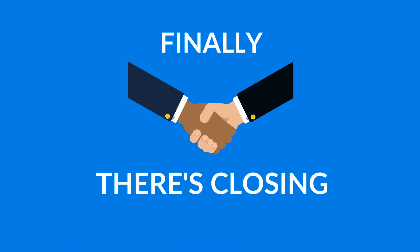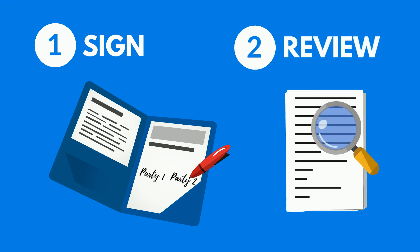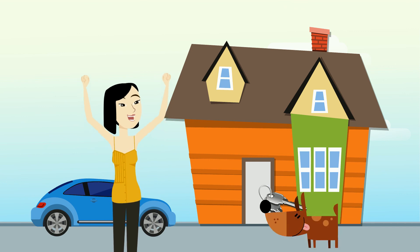Finally, there's closing. Closing consists of two steps. First, both parties will sign closing documents. Then the mortgage lender will review all documents for accuracy before they approve funding. Once funding is approved, the home is officially yours and this process is complete. Good luck!